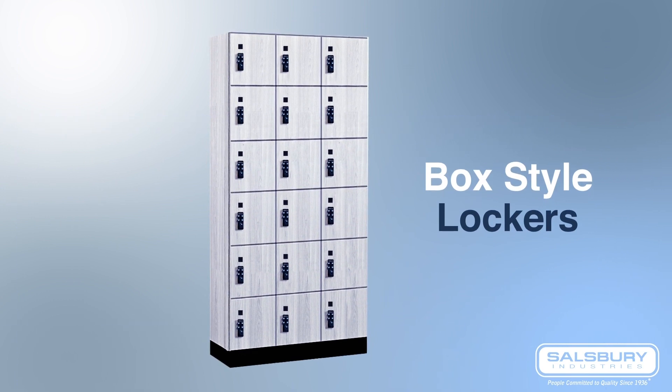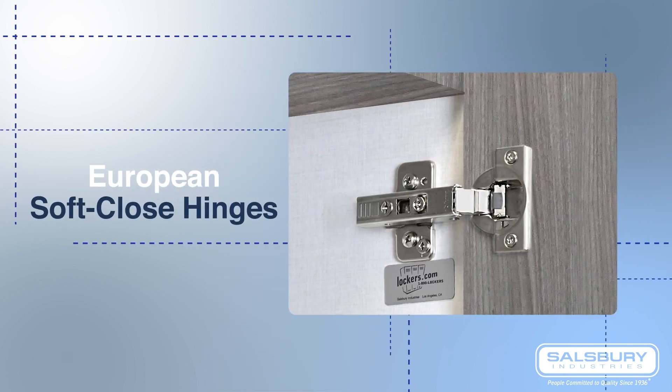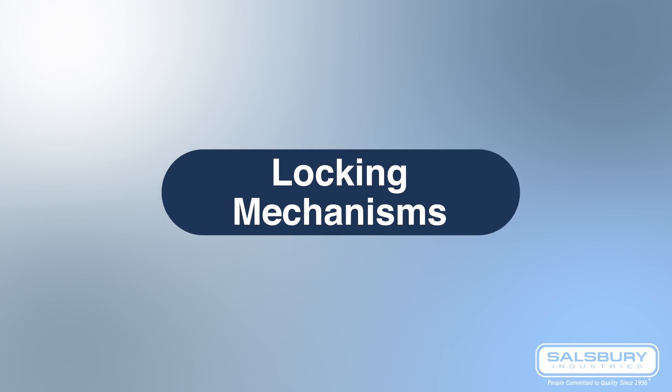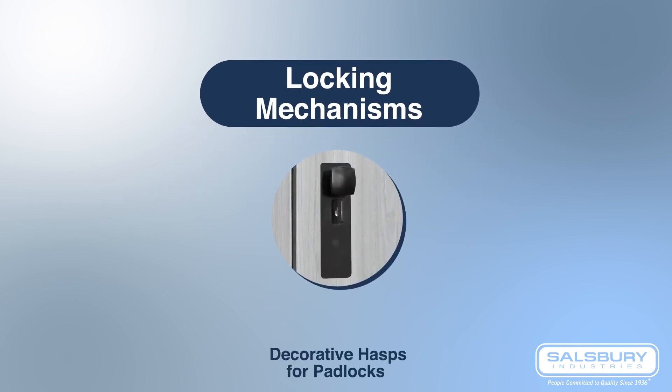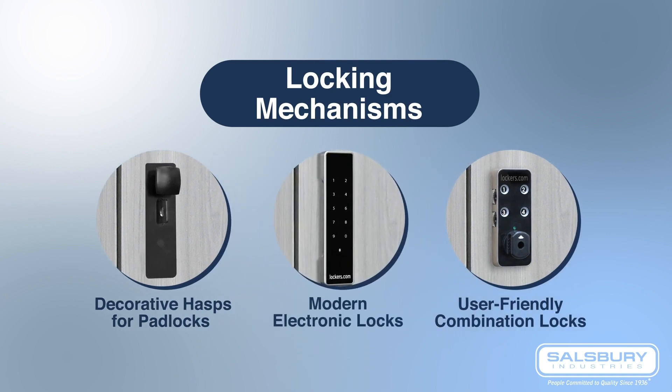These units are moisture resistant and easy to clean. The inside of the locker features European soft close hinges to prevent door slamming and a decorative interior finish for a more polished look. You can choose from three locking mechanisms that include decorative hasps for padlocks, user-friendly combination locks, or modern electronic locks. All locks are easy to use and require minimal maintenance.